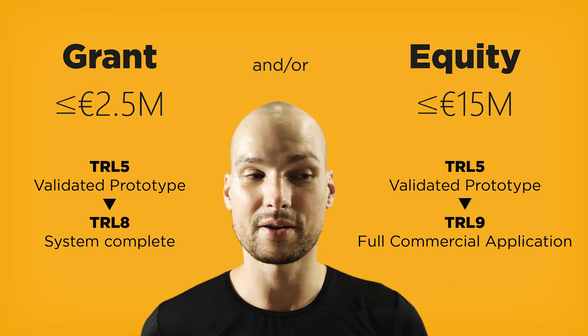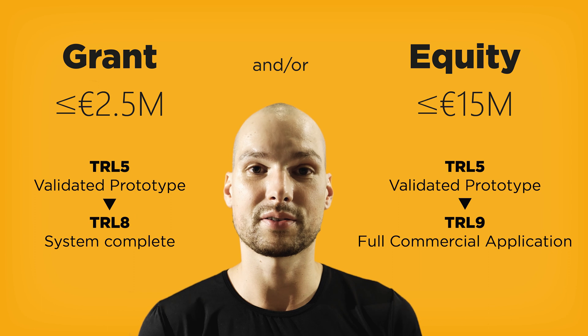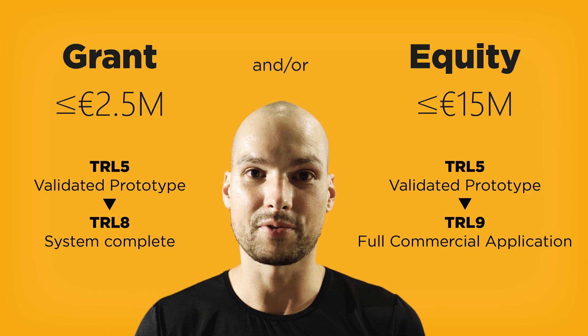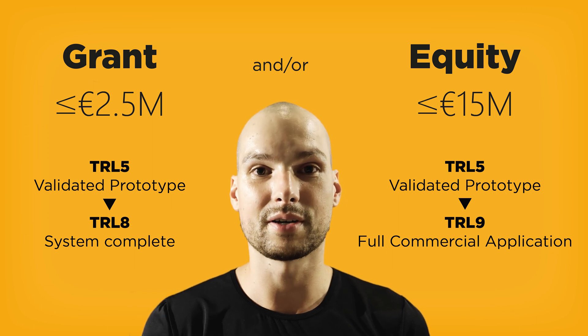There is a grant component and an equity component. The grant is up to two and a half million euros — this is the maximum grant budget. There is also an equity component supplied by the EIC fund. The grant is non-dilutive financing, while the equity component is in exchange for company ownership, making it a typical VC-type investment.